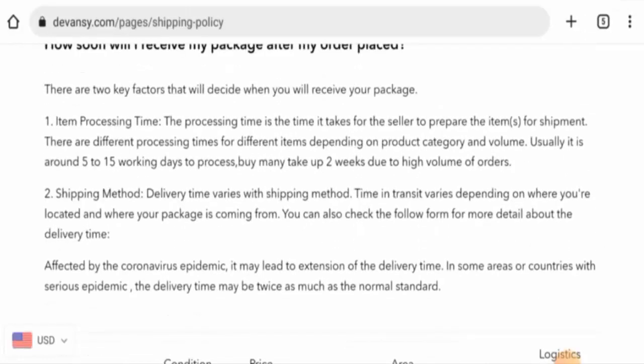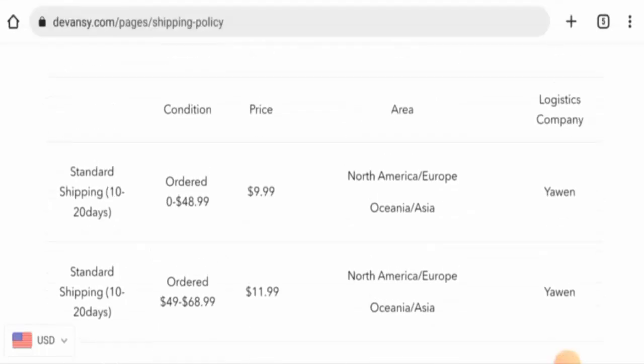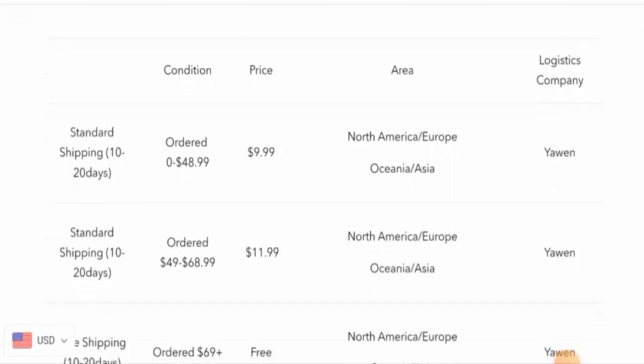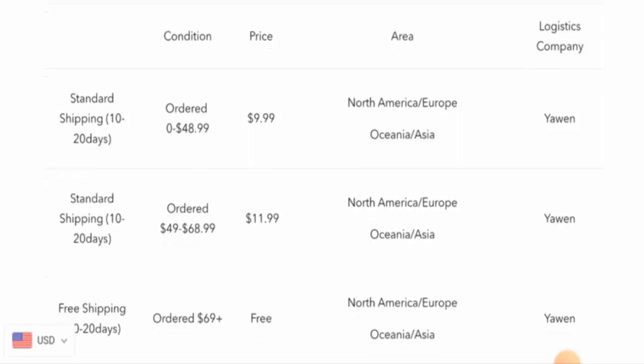The processing takes 5 to 15 working days, and via standard shipping in North America, Europe, and Asia, it takes 10 to 20 days. There is another shipping option for North America which you can check out.